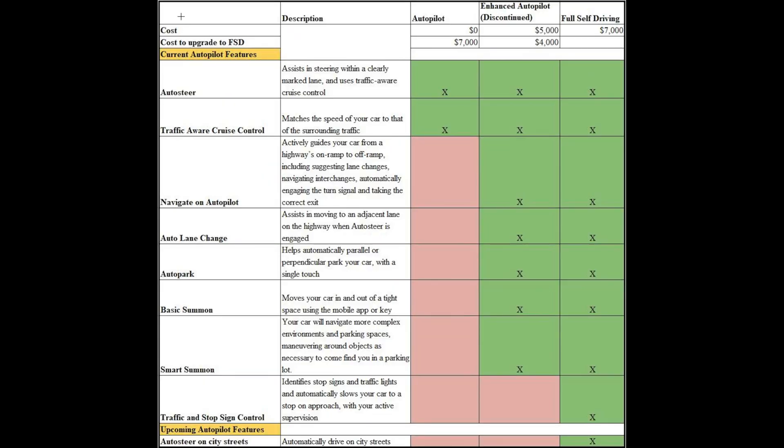I wanted to discuss the different autopilot packages before we do a demo of each of them. Right now there is autopilot, enhanced autopilot which is discontinued — it used to be an autopilot feature if you purchased your car before 2019 — and of course the full self-driving. The current cost of autopilot is $0. Enhanced autopilot used to cost $5,000 and the full self-driving is $7,000. If you have the complimentary autopilot, it costs $7,000 to upgrade to FSD; if you have enhanced autopilot, it costs $4,000. This $7,000 is going up to $8,000 starting July 1st.